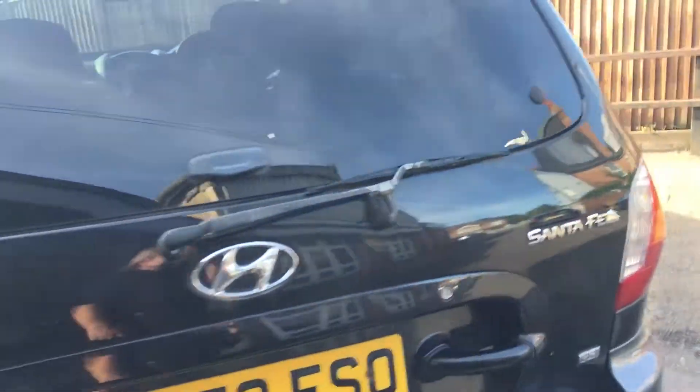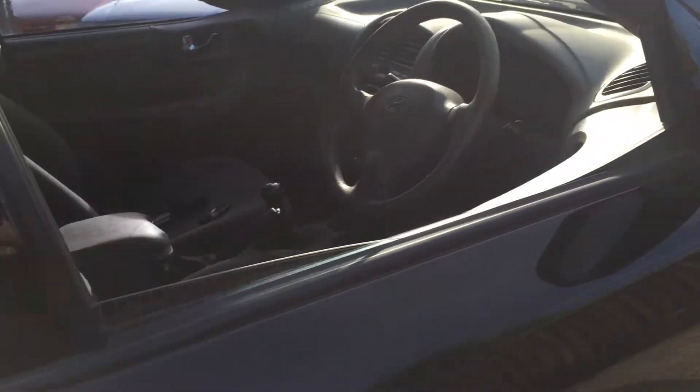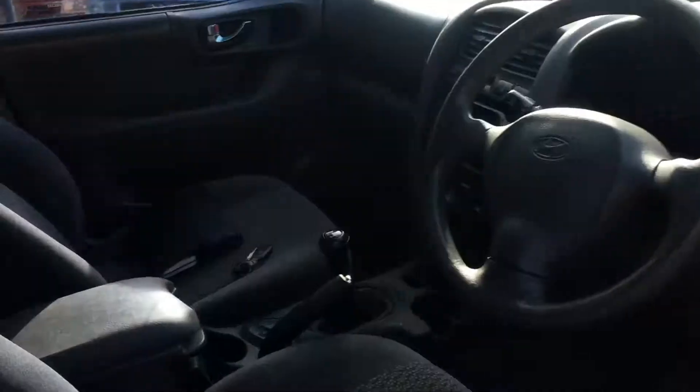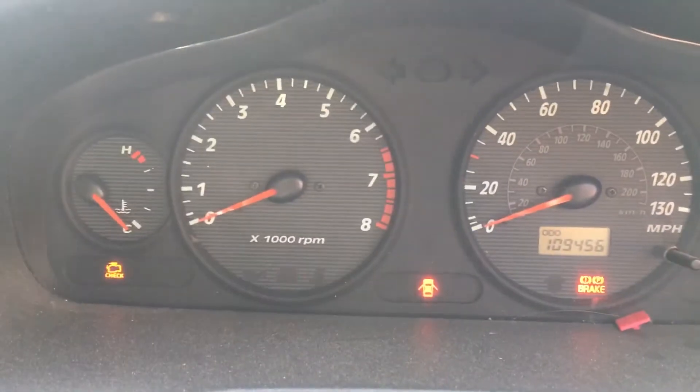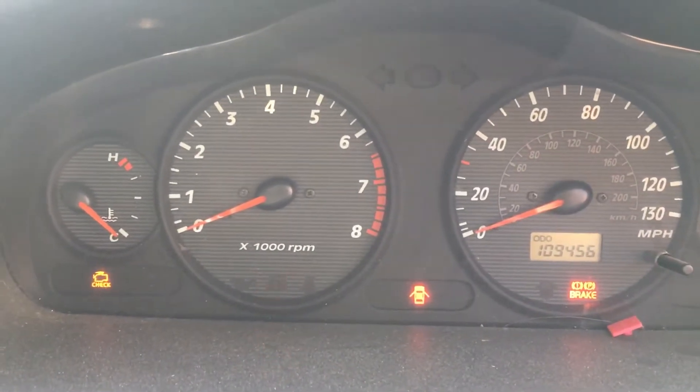It does seem to run and drive okay. There's a little bit of a knack for reverse, but it is there. Engine management light is on, and I do not know what that is. We could scan it for you, but that would be as far as that went.